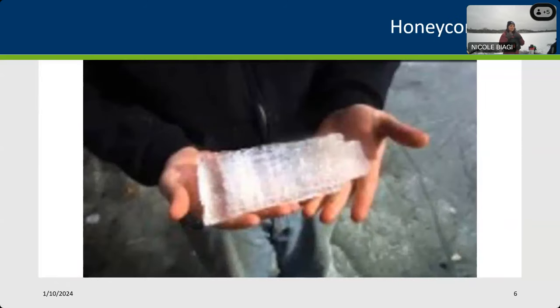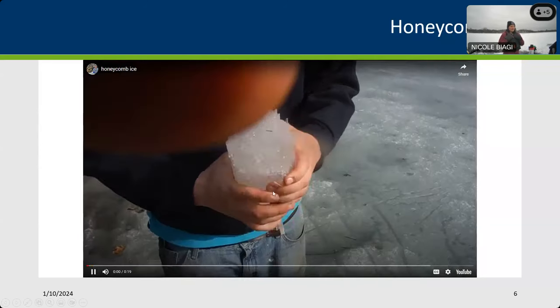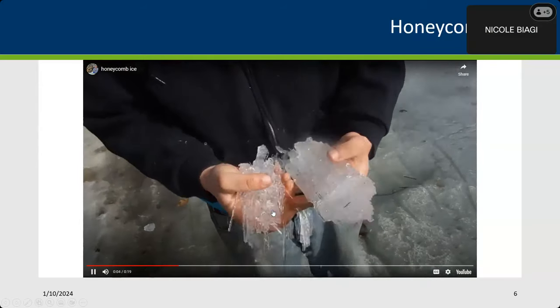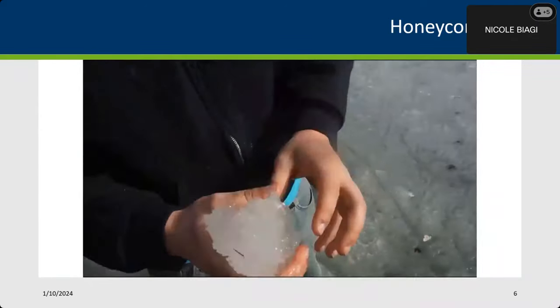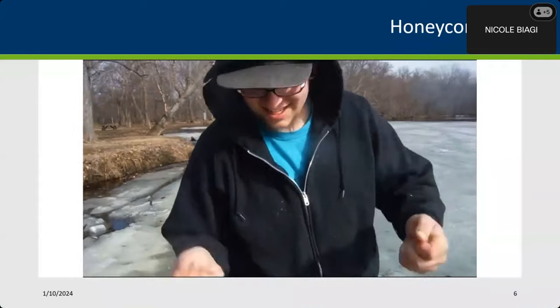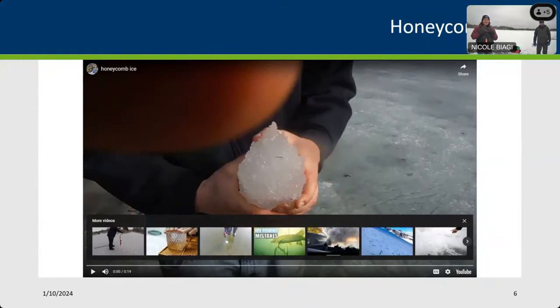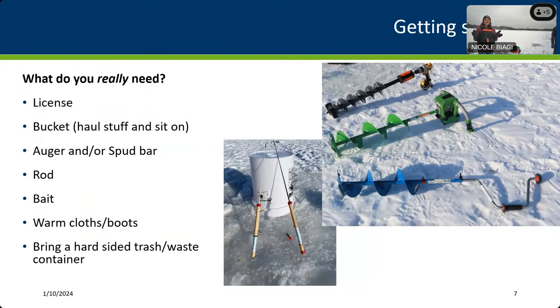We're going to show a video of honeycomb ice — rotten ice you typically see in the spring, and it's very dangerous. When ice becomes honeycombed, even if it's eight to nine inches thick, it can shatter super easily. Even eight inches of honeycomb ice is not safe to walk on. Look not only for ice thickness but also the quality of the ice, and that's true all year round — whether in spring with melting and rotting, or mid-winter with heavy snow creating white ice.